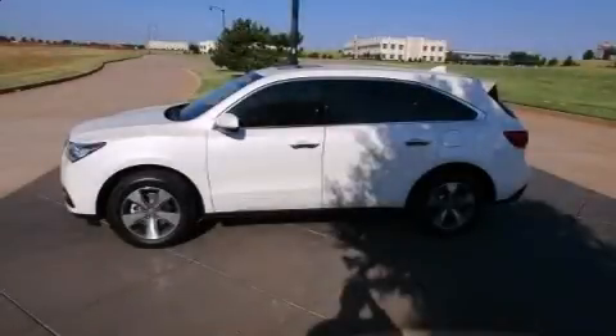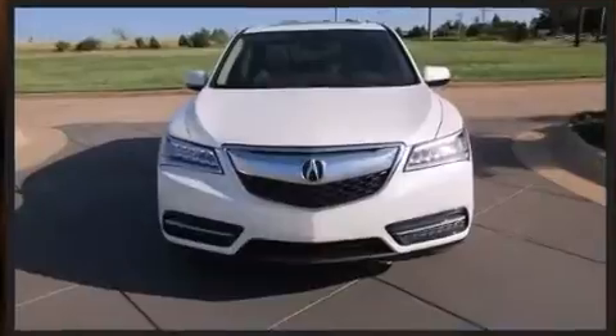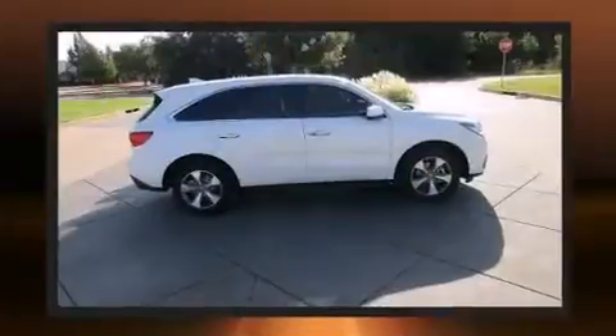Introducing the 2016 Acura MDX. With fewer than a thousand miles on the odometer, this vehicle glistens in the crowded full-size SUV segment. It features a front-wheel drive platform, an automatic transmission, and a 3.5-liter six-cylinder engine.